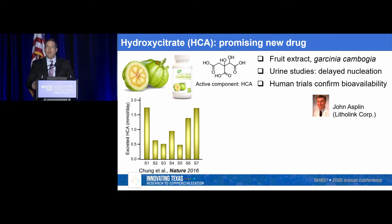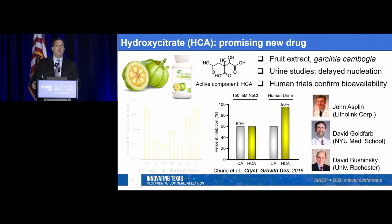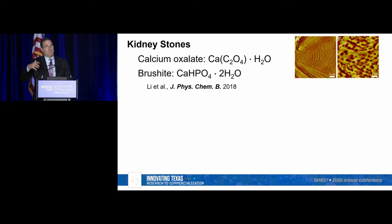What was even more surprising is that John Asplen did a study using urine rather than simple solutions, doing bulk crystallization, and found that the drug doesn't plateau at 60% inhibition — it plateaus at 96% inhibition. There's a synergy taking place between this molecule and various proteins present in our native urine. This has been very encouraging, leading us to continue collaborations with David Goldfarb at NYU, with clinical trials ongoing right now, and with David Byshynski doing animal models, with the hope that this could supplant citrate as the next drug for kidney stones.